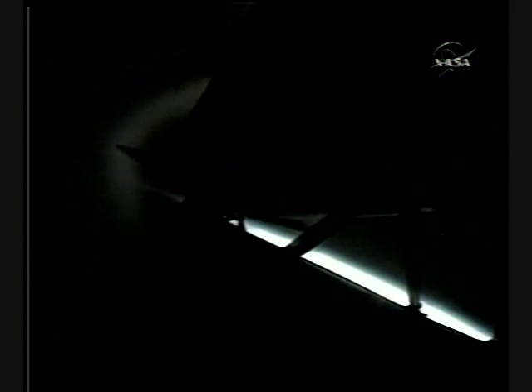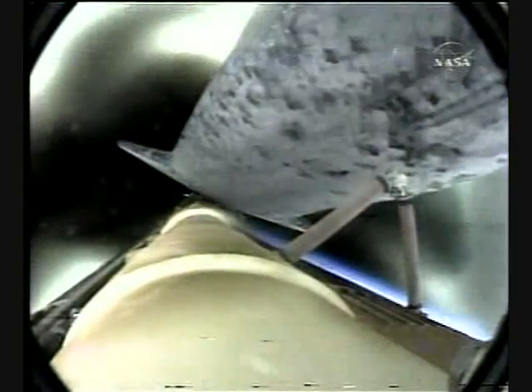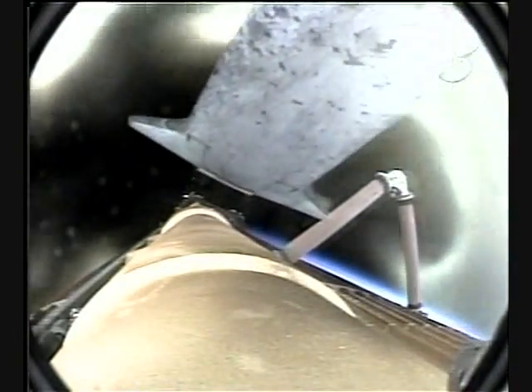Main engine cut-off is confirmed. Discovery, Houston — nominal MECO. OMS-1 not required. Copy that, OMS-1 not required.